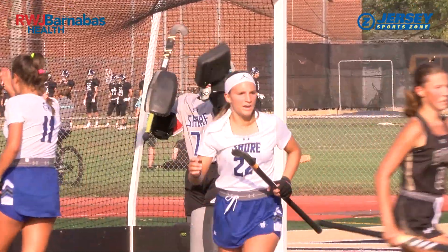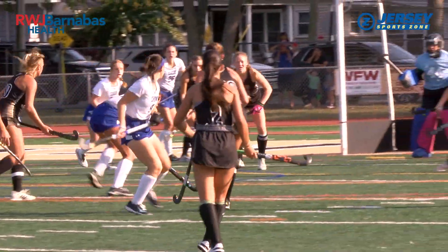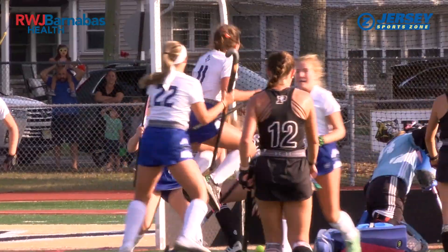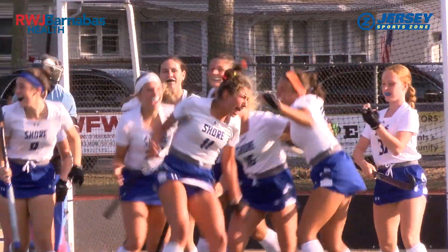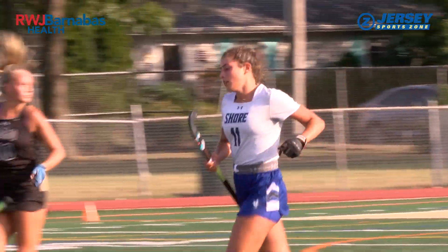Teagan Harmon had 18 saves. Shore Regional had just four shots on goal for the entire game, but they made them count. Junior Emma Haynes with the shot — it's through the five hole for a Blue Devils goal. Haynes is jumping for joy and with good reason. Four shots, two goals for Shore, making it a 2-0 game.